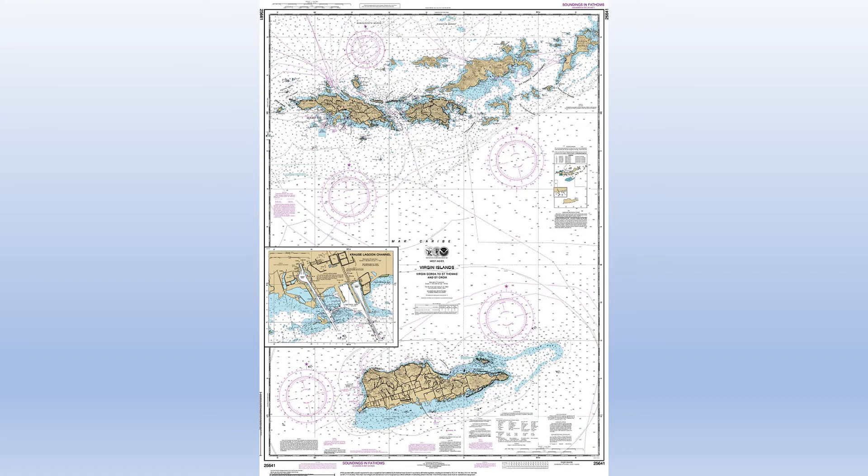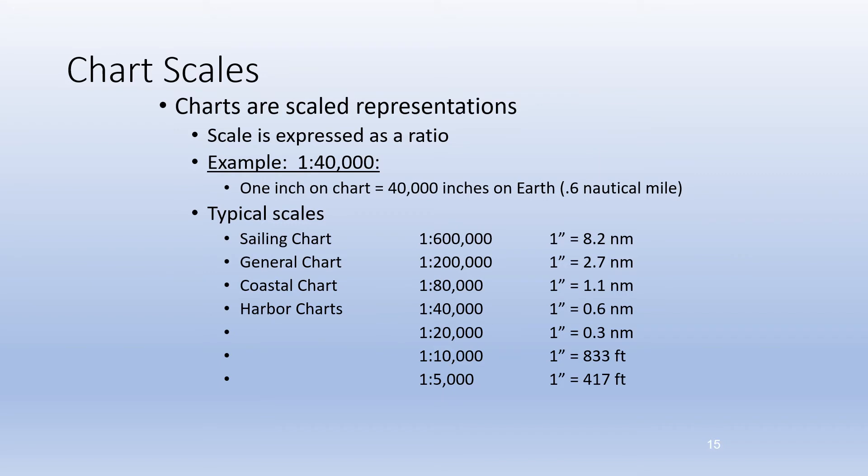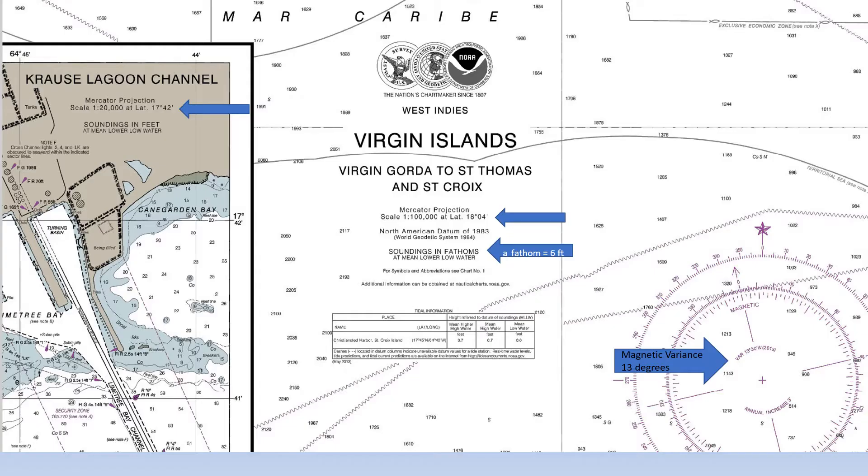This is what the full PDF version of the chart looks like. Charts come in a variety of levels of detail, known as scale. We will generally be dealing with coastal and harbor levels of detail. This is a close-up near the center of our Virgin Islands chart. Notice the inset on the left has a scale of 1 to 20,000, whereas the main chart has a scale of 1 to 100,000. This means that the objects in the inset are drawn bigger than the ones in the main chart.